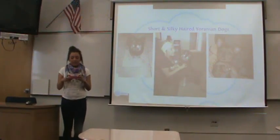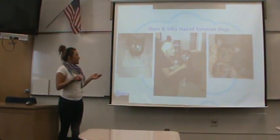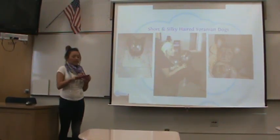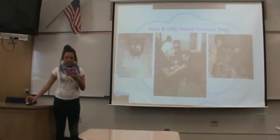The second look that this breed has is a short and silkier-haired dog. This takes more of the Yorkshire Terrier side, and this hair is actually softer than the other one.